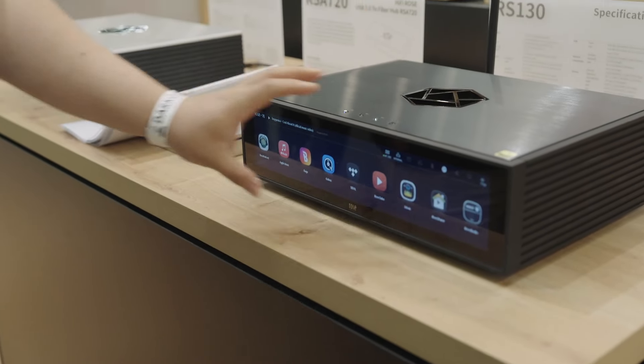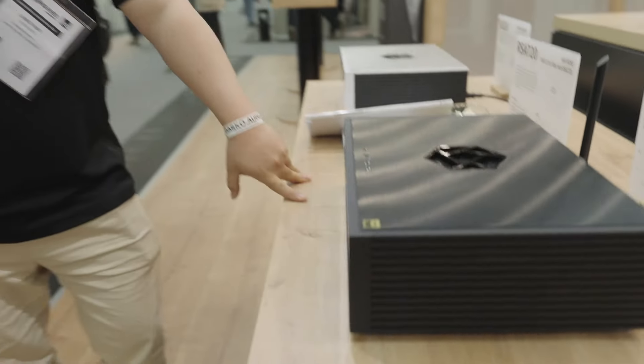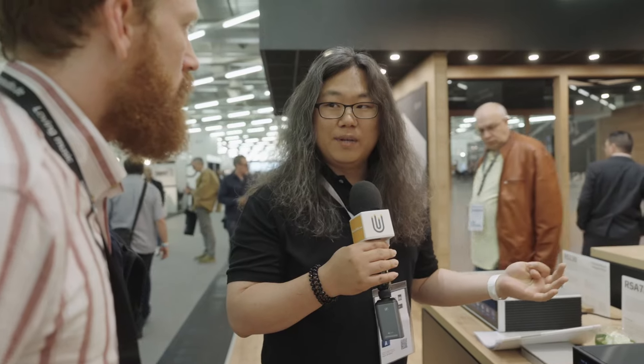I'd like to explain the philosophy first. We make our OS ourselves and we revise apps like Tidal or Qobuz to put them in an in-app version — firstly for safety, and secondly because we wanted to make an integrated solution playlist. Rather than playing from YouTube, Tidal, or Qobuz separately, you can see everything in one ROSE playlist and manage it all at once. We're also expanding features like metadata and AI recommendations, which you can access all together in our playlist.